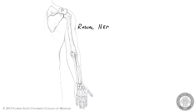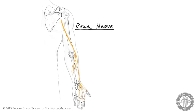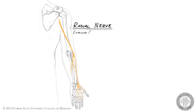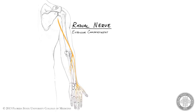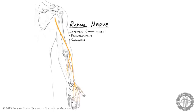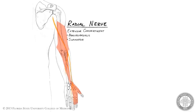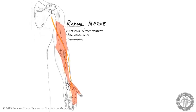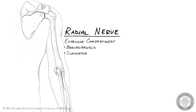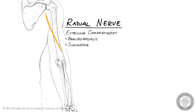The radial nerve is the other terminal branch of the posterior cord and it extends all the way to the hand. Along its course, the radial nerve supplies all extensor compartment muscles of the arm and forearm plus two others: brachioradialis and supinator. The radial nerve also provides sensory innervation to skin on the dorsal surface of the arm, forearm, and hand. The radial nerve begins its distal journey by traveling posteriorly around the body of the humerus to lie within the radial groove.